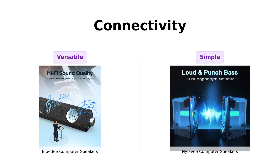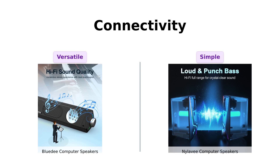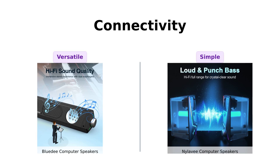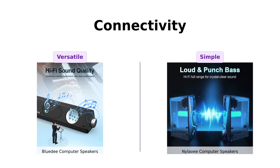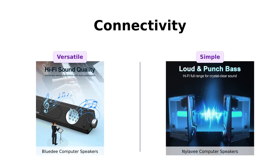In contrast, Nyla-V keeps it straightforward with a plug-and-play setup using USB and audio cables. Users love the simplicity, noting that they can quickly get their speakers up and running without any hassle. So, while BlueD provides more options, Nyla-V makes it easy to connect and use.